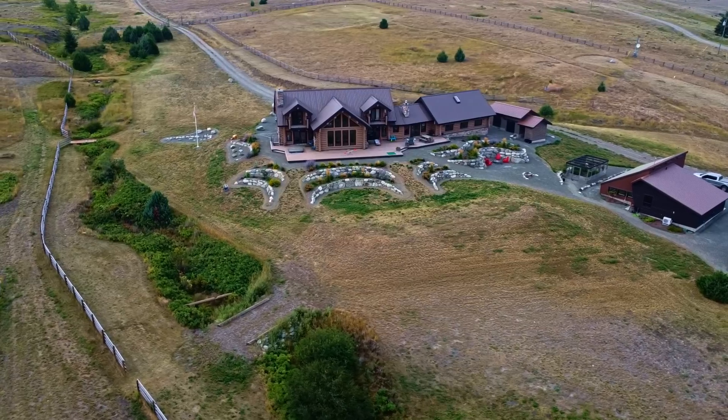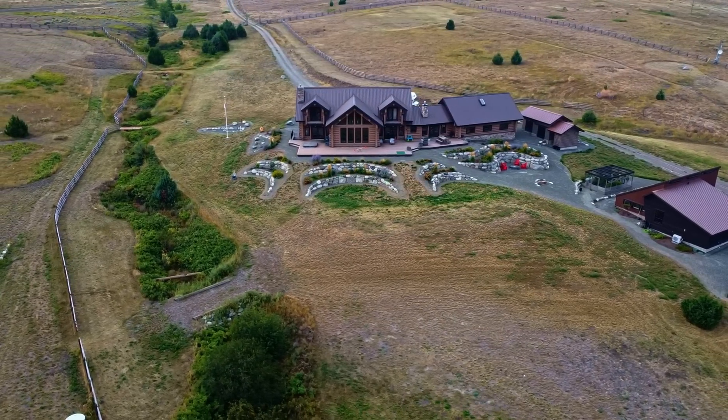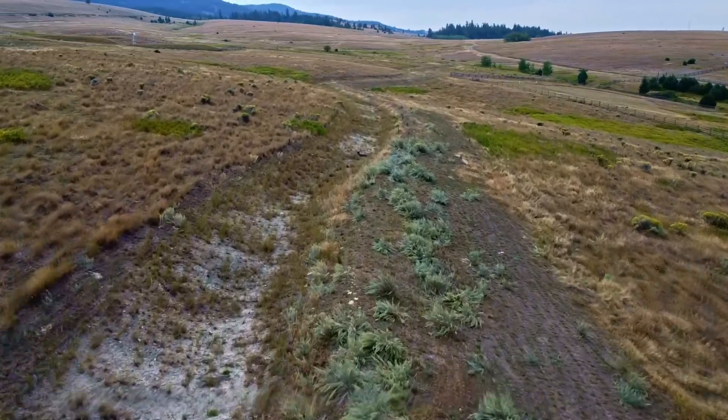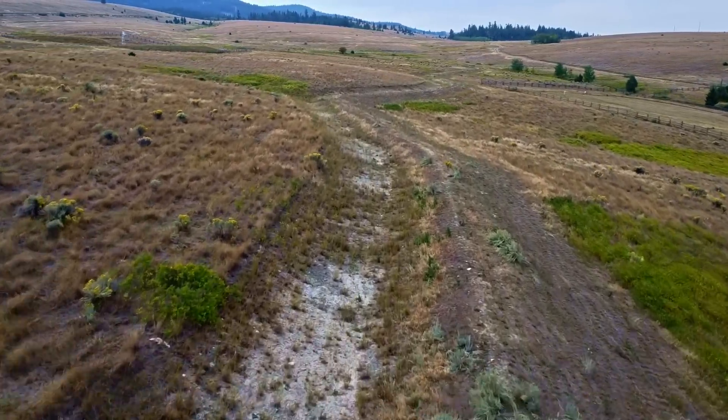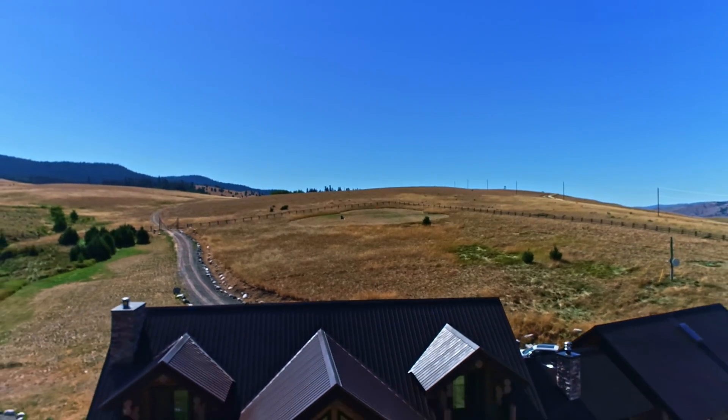One of the reasons we start with climate and geography is because it's the hardest to change. Once we understood the context of the property, we got to work trying to figure out where we could find water on this property. We studied the topography and climate using contour map generators and our climate analysis tools, then mapped out where all the water was coming in and out of the property to see what interventions could be made.